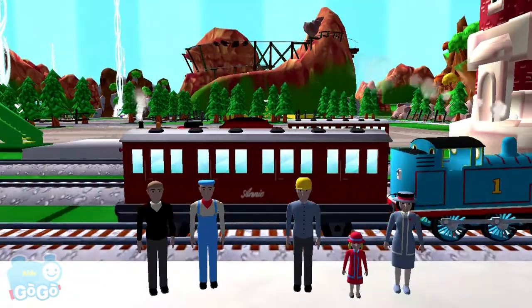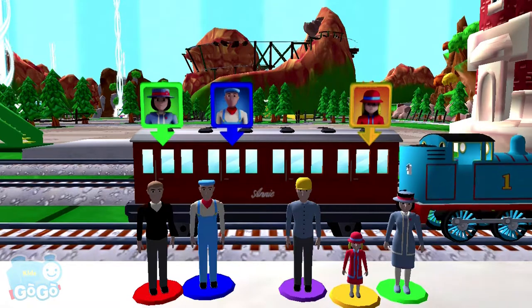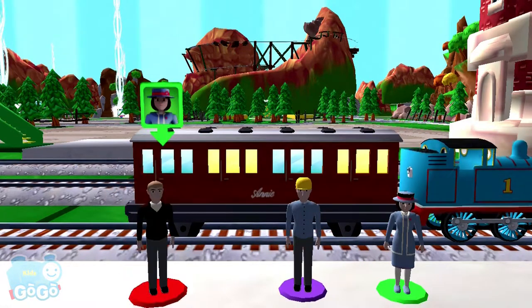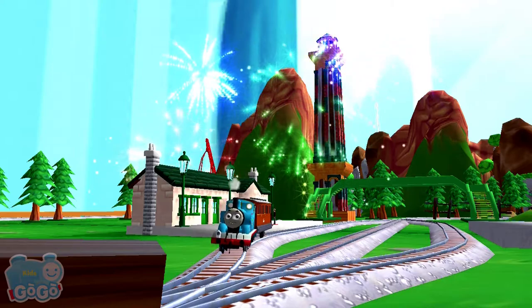Just slice across it or tap it to open. Help the passengers get into the carriage. Drag each of them to the square with the matching colour. That's the way. Your engine had such a good time.